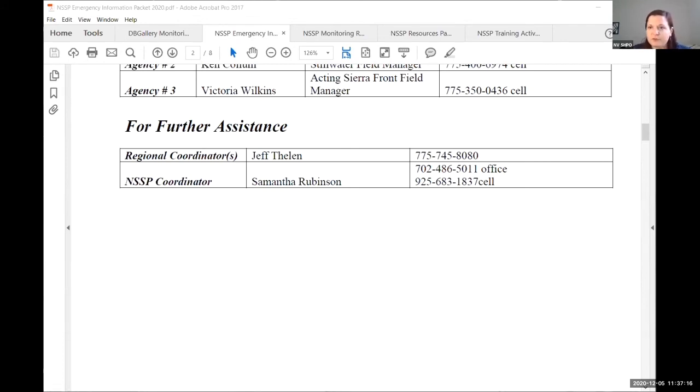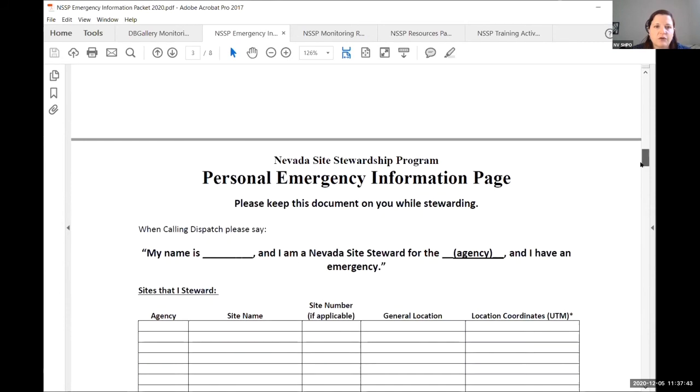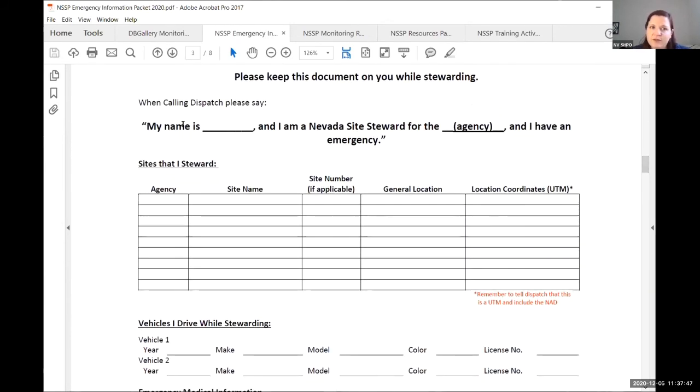The next slide is the personal emergency information form. Those of you who never trained with me never saw this, but we created it so you have it on you. Should something happen — like you fall and hit your head — your partner can pull it out and know any medical issues you have. It's also good to have because it has all the basic information you need to give dispatch. When calling, you say: 'My name is [name], I'm a Nevada site steward for [agency], and I have an emergency' — that way they know you're a volunteer and which agency you're with.